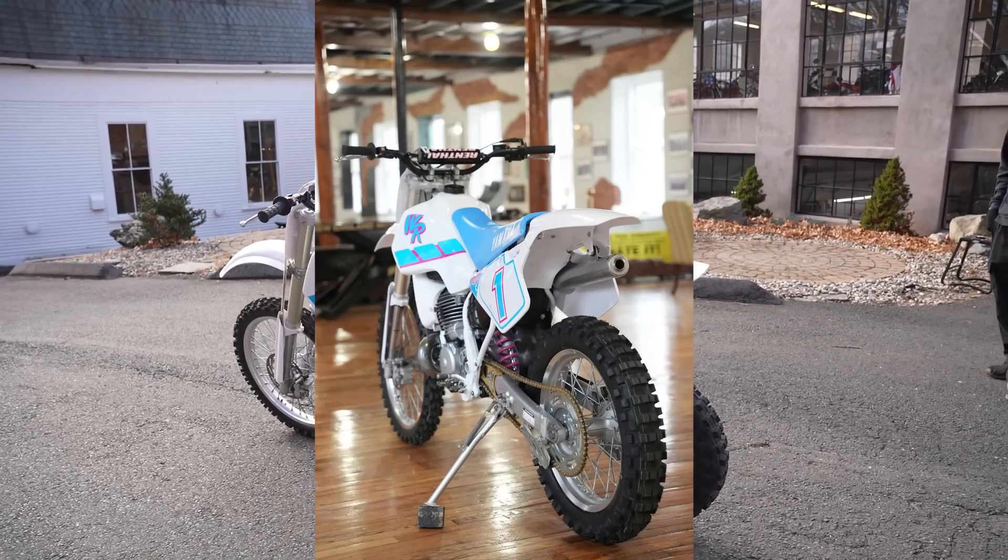Every time — first kick. And listen to the idle on this thing. It's not going to be cheap, but it's going to be worth it. This is one kick-ass piece.